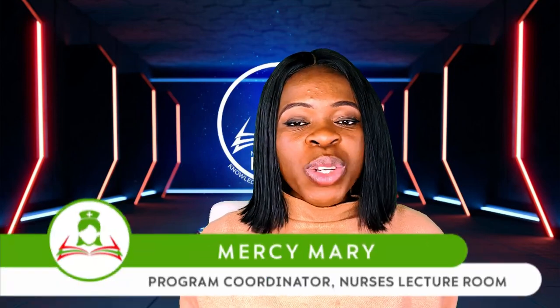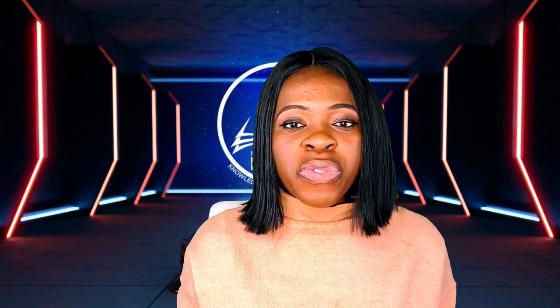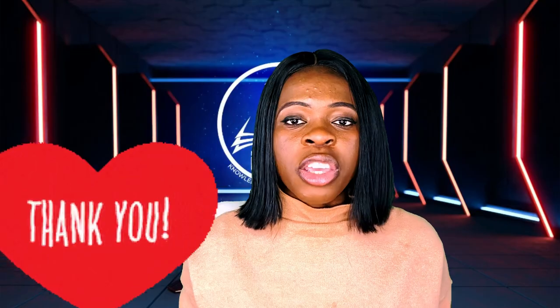Good day everyone and welcome back to Nurses Lecture Room YouTube channel. My name is Miss Mary, popularly known as the nurse with the difference, and I make learning easy and accessible for all my viewers. Today I'm going to be taking all the questions that my subscribers asked in regards to circumcision — such as what age should you circumcise a child, is it painful, and do adults do circumcision. If you are new, please click that subscribe button and turn on the notification bell so you don't miss out.